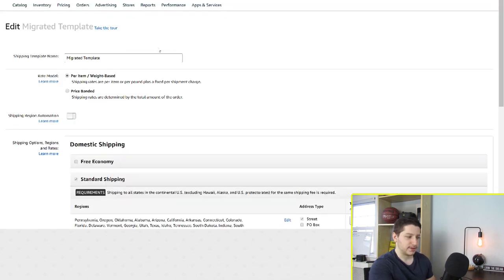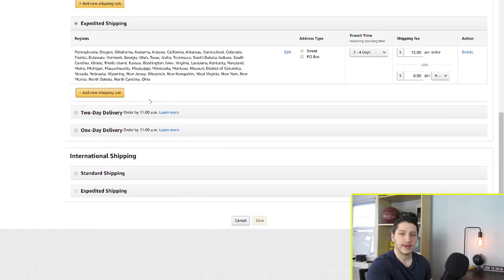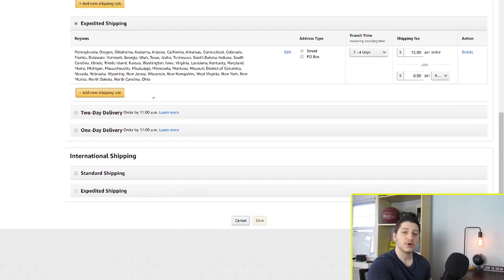Once you're on the edit page for the template, I always use my supplier's name as the template name so I know which template goes for which supplier. So if I was working with a company called Bob's Furniture, I would put Bob's Furniture here. The next thing is the rate model — this is how it's going to charge shipping per item. I usually leave it on per item and weight based instead of price banded, since a lot of people who create listings don't put the right weight. And most of the items we're selling are free shipping, so it doesn't really matter. When you scroll down, here is where you have all the crucial information for creating a shipping template.